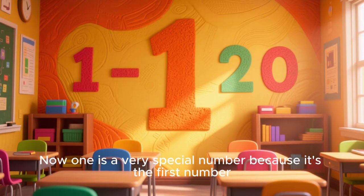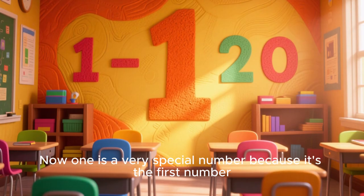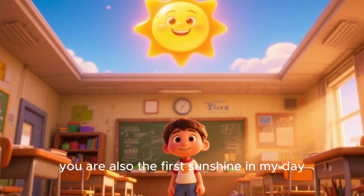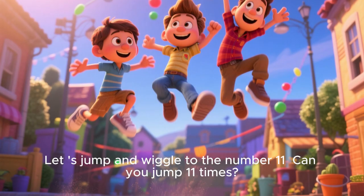Now 1 is a very special number because it's the first number. So just like you are the first student in my class, you are also the first sunshine in my day. Let us jump and wiggle to the number 11.